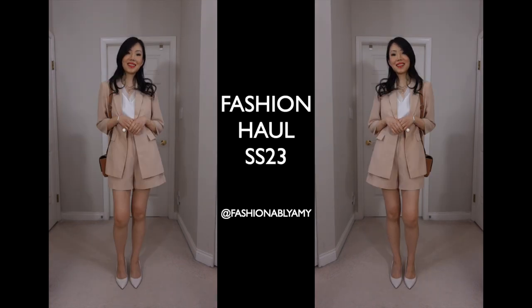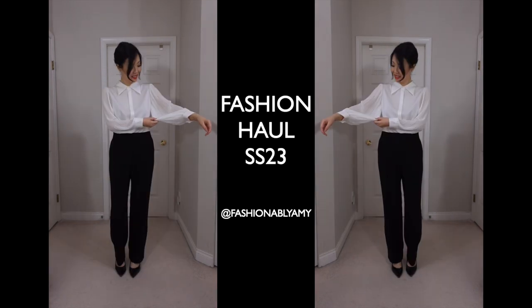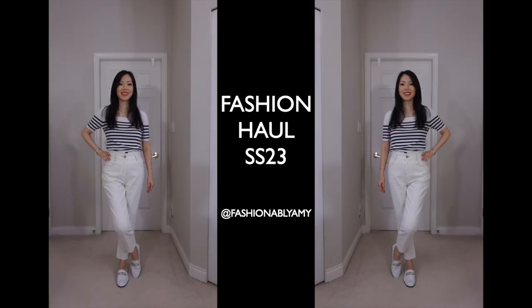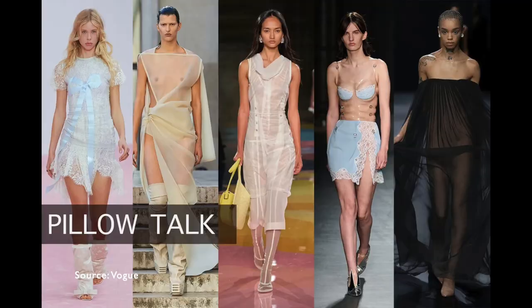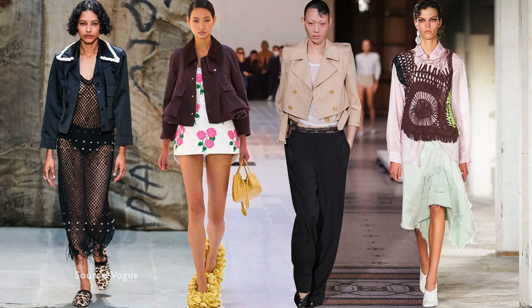Hey guys, welcome back. If you're new here, hello, my name is Amy. In today's video, I'm going to share with you a very cute styling haul and also talk about the top fashion trends of spring summer 2023. I'm going to share the trends that I think are worth buying and also the ones that I think I'm just going to skip.